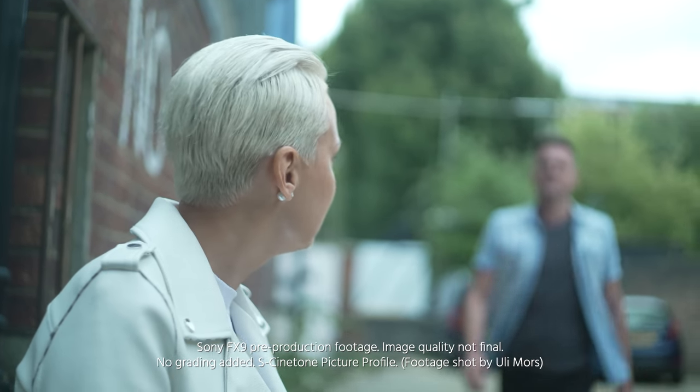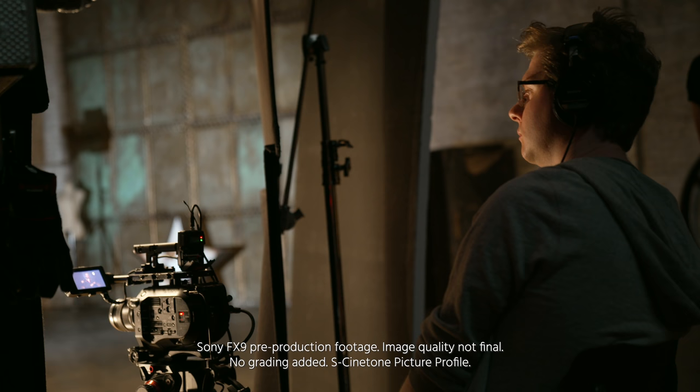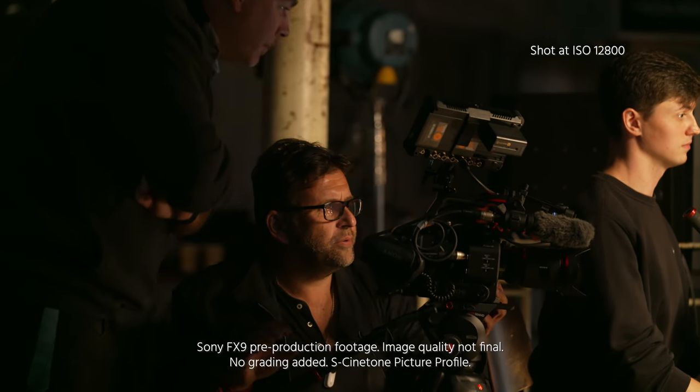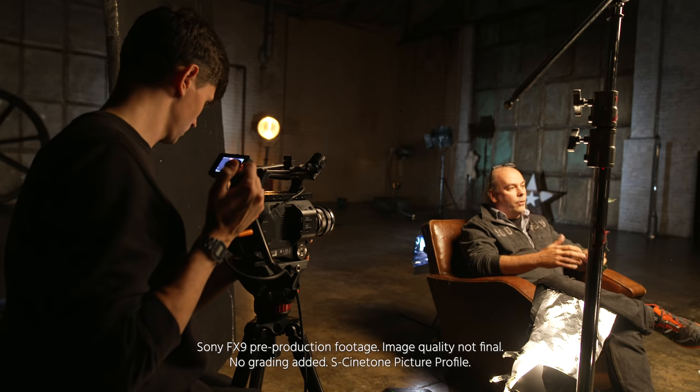Apart from the full-frame look of the bigger sensor, which also brings shallower depth of field and the ability to do wider shots, the other big innovation in the FX9 is the dual base ISO of 800 and 4,000 ISO. The FS7 was decent in low light but it wasn't really great — the FX9 completely changes that. When you switch the camera to the high base ISO of 4,000, you can ramp it up to 12,800 ISO. I did try that mode and while it's not completely noise-free, it's still absolutely usable for most TV productions. Finally, we have an F-series camera from Sony that is as low-light capable as some of the Alpha cameras, particularly the A7 series.